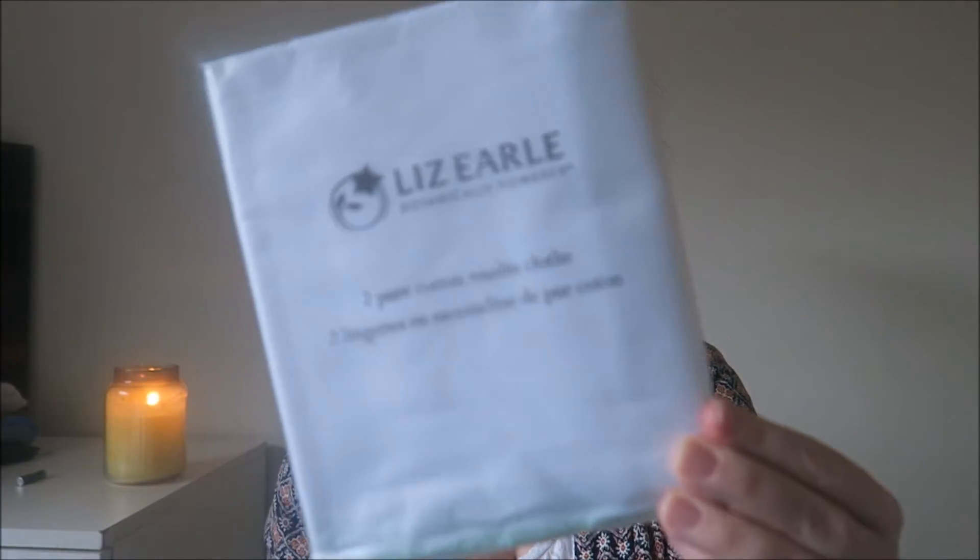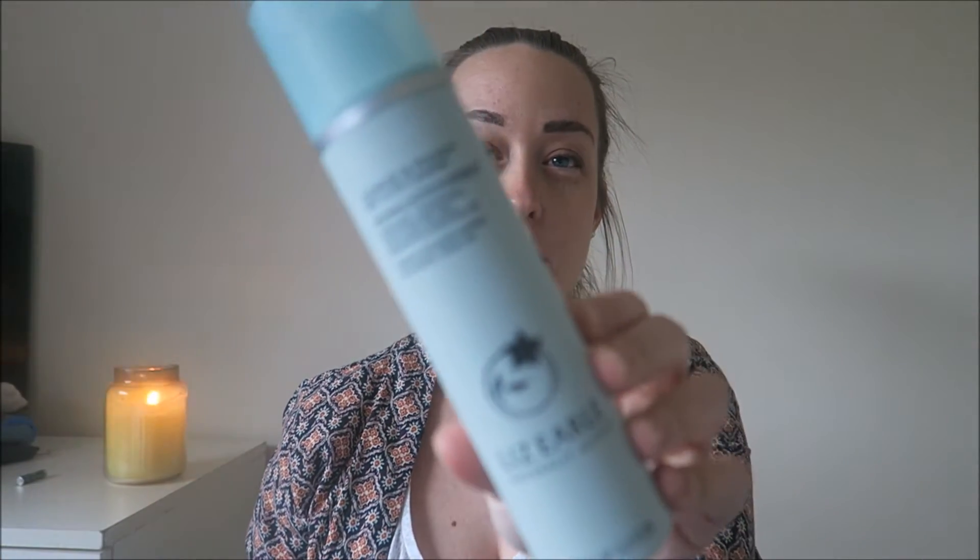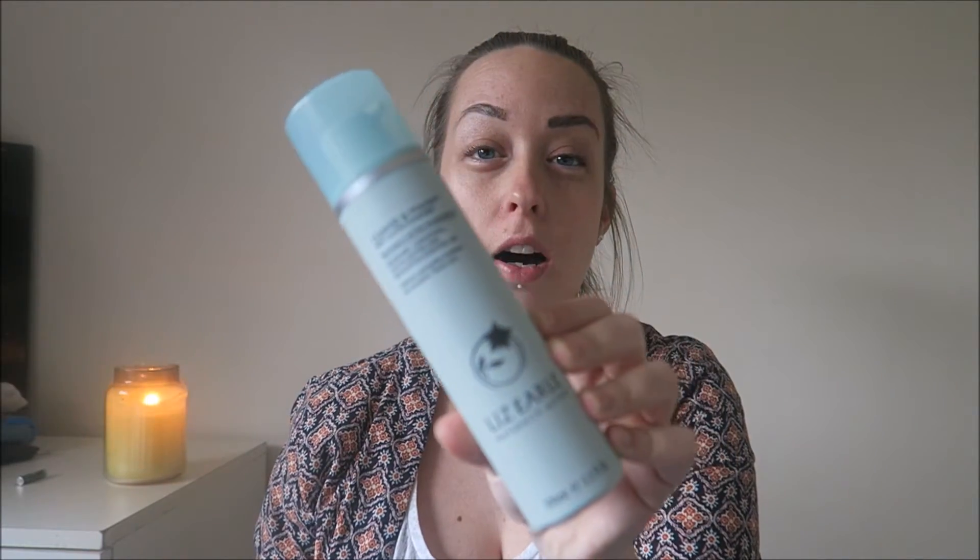So first we have got two cotton muslin cloths which is going to be handy because mine are absolutely minging. What is it with white cloths? They just don't seem to get clean. We have got the 100ml hot cloth cleanser - if you've not tried this I would highly recommend it, it smells so nice. I've opted for the sensitive skin collection, where you can get sensitive skin and dry skin.